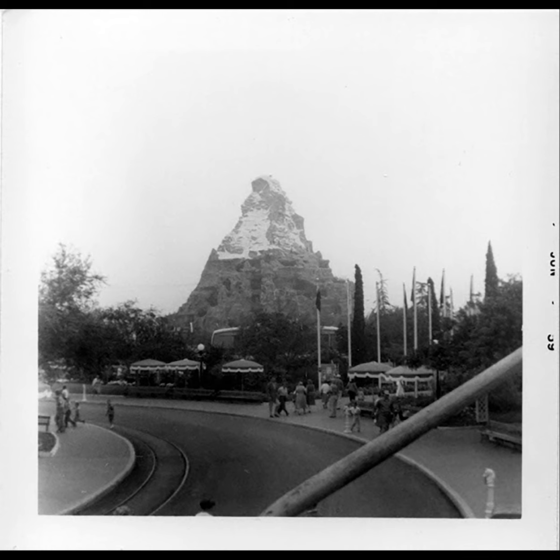Something also to note about the Matterhorn — doesn't it look amazing there? The original version did not include Harold the Abominable Snowman, and some of the theming was not on par with the way it is now where you felt like you were going through all the different caves. Disney made quite a few changes in the 1970s. I still enjoy riding it, especially just that classic Disney coaster inside a mountain — a precursor to what Disney did at Space Mountain and more recently with things like Expedition Everest.